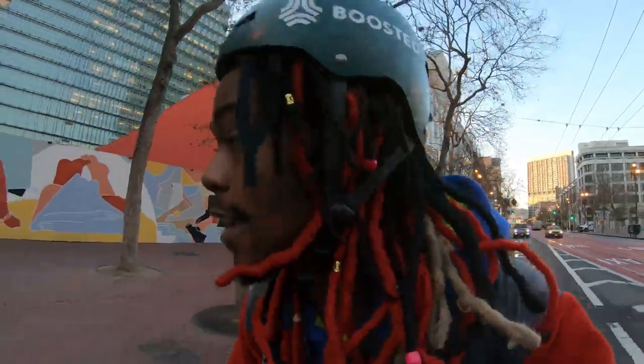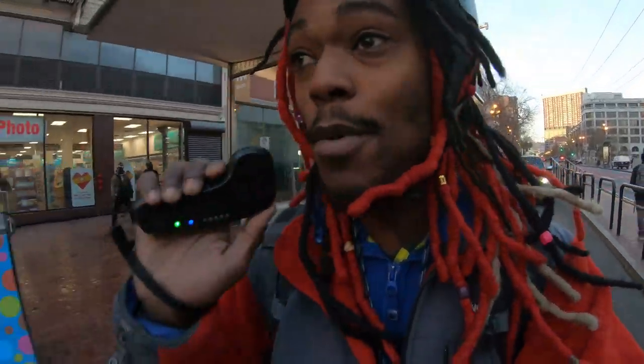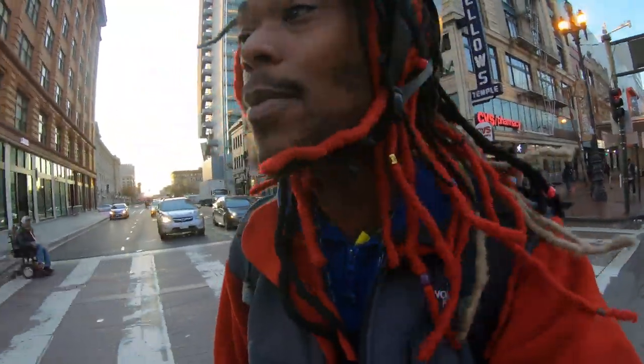Yo, another day another adventure with your homeboy Jermaine, getting this vlog started off. I got tears in my eyes, I'm cold, and my boosted board is already dead on me. I forgot to charge it last night, but I'm almost where I'm going. Last time I checked I was on 4%, and that was probably 2% ago, so I'm probably on 2% now.